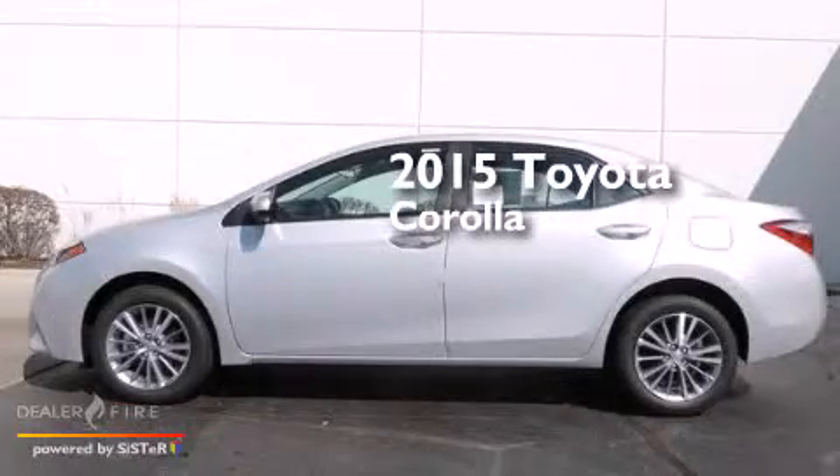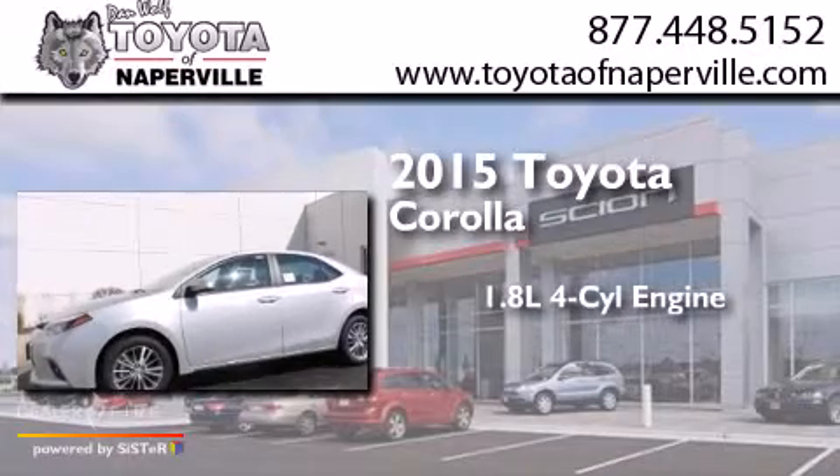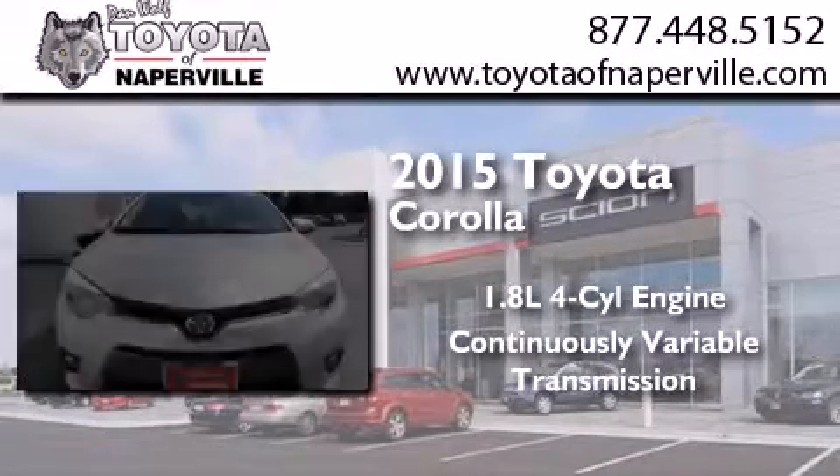This is a brand new 2015 Toyota Corolla. It has a 1.8 liter 4-cylinder engine and a continuous variable transmission.